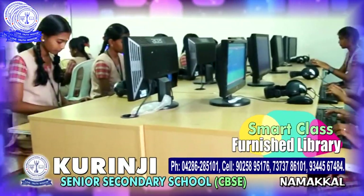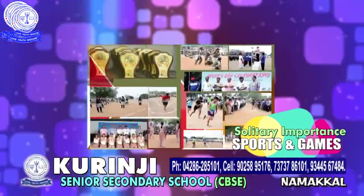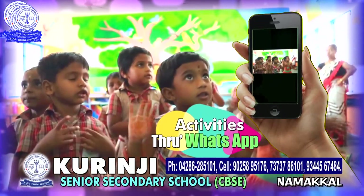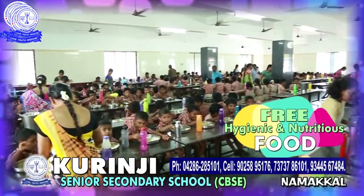Smart class for effective and innovative learning and well-furnished library. Solitary importance on sports and games at state and national level. WhatsApp facilities to know activities of students and school inside the campus. Free bus for LKG to 8th standard. Free, hygienic and nutritious food.